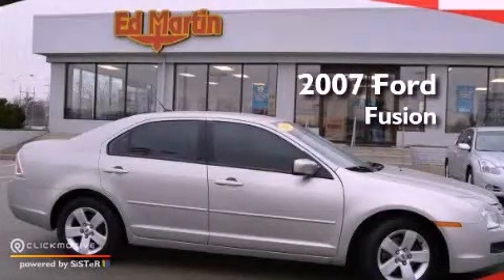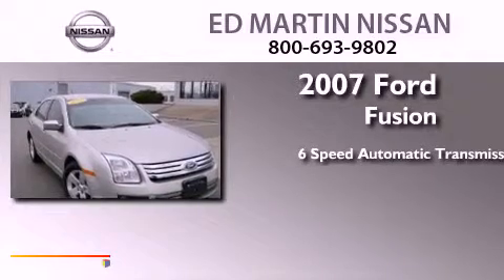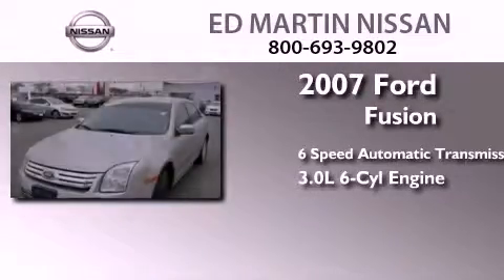This is a 2007 Ford Fusion. This four-door sedan has a six-speed automatic transmission and a 3.0-liter V6.